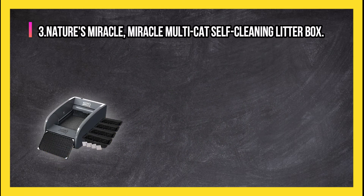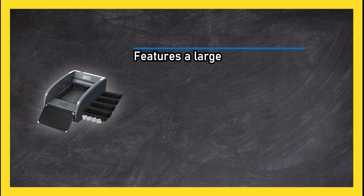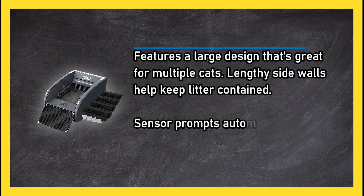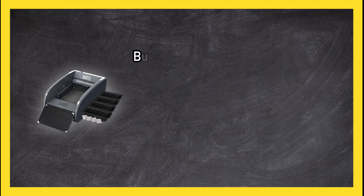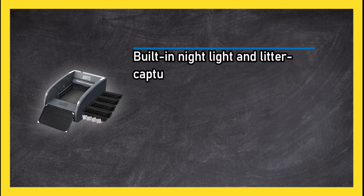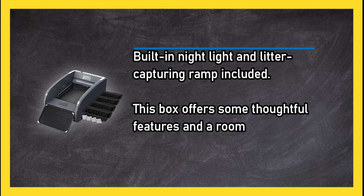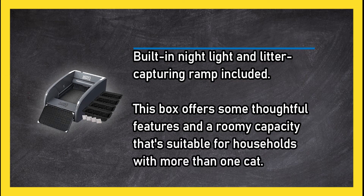At number 3: Nature's Miracle Multi-Cat Self-Cleaning Litter Box. It features a large design that's great for multiple cats. Lengthy sidewalls help keep litter contained, a sensor prompts the automatic rake to remove waste, and a built-in nightlight and litter-capturing ramp are included. This box offers some thoughtful features and a roomy capacity suitable for households with more than one cat.